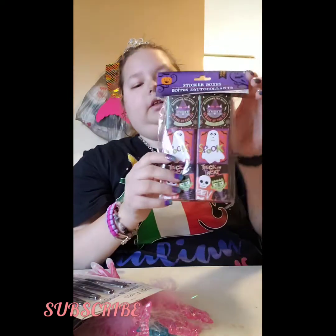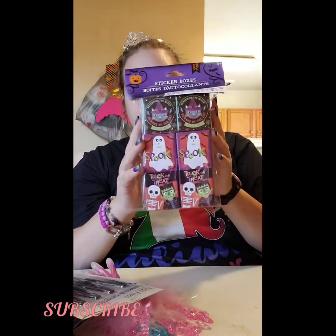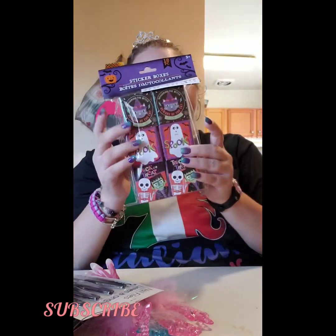I know these stickers are small, but I couldn't find any other Halloween stickers, so I'm going to use these for cards when that time comes.